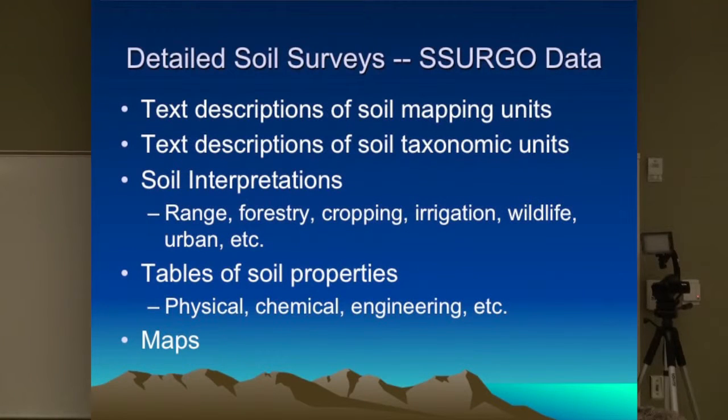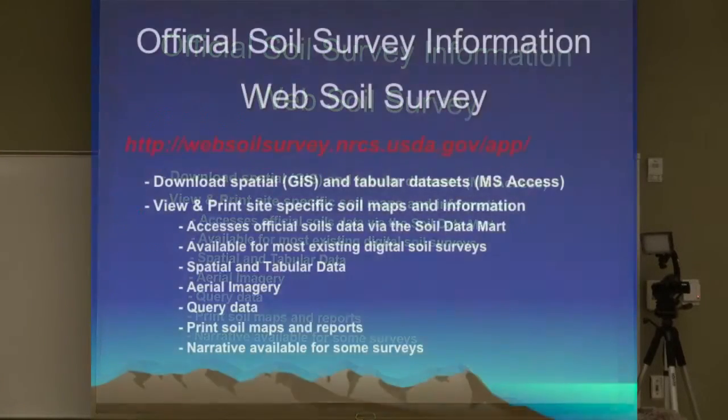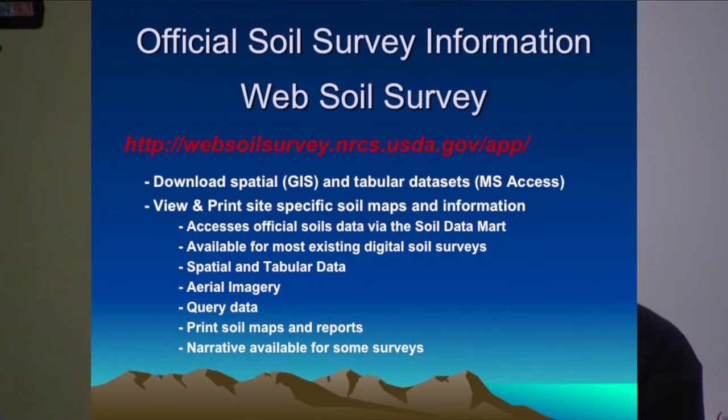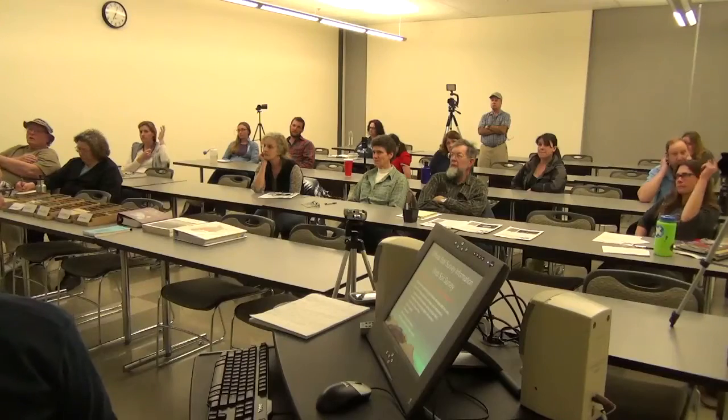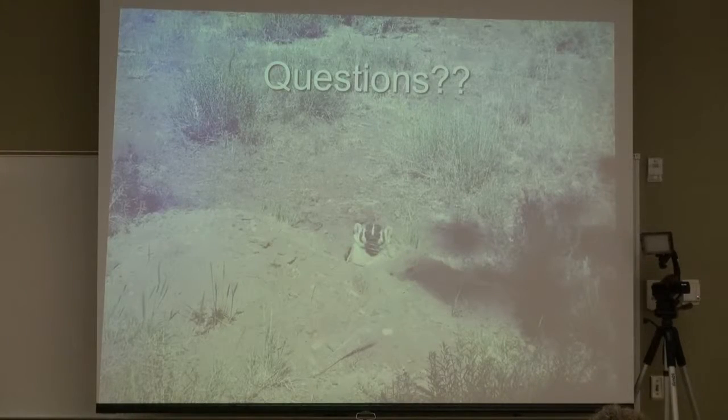Here's what's in a soil survey: text descriptions, lots of interpretations, tables of soil properties, and of course maps. The official place for soil survey data is now Web Soil Survey — any of these books are considered out of date because updates are made to interpretations and lines are refined. We can't publish the books fast enough; it's too expensive. So the official data is all online. Web Soil Survey is a really cool tool — you can generate maps, zoom in and out, look at specific properties, make maps of vegetative communities, soil properties, bulk density of the surface layer, even overburden depth.